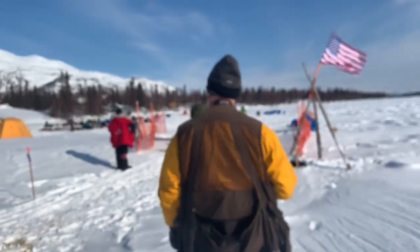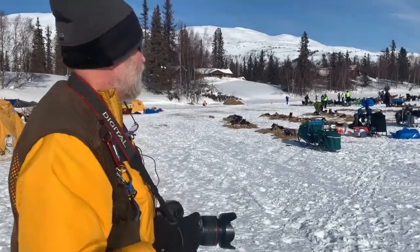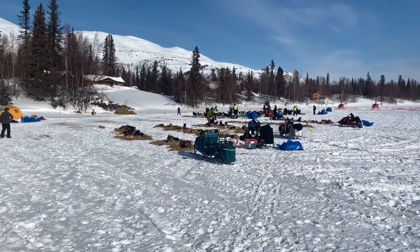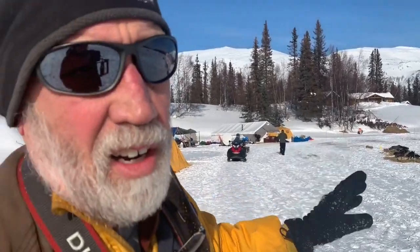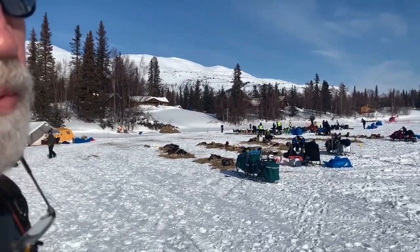Now we're heading up to the lodge to do some portraits. This is the Finger Lake checkpoint and dog teams are coming and going all day long. Winter Lake Lodge — Carl and Pearson Dixon are wonderful people. It's one of those cool high-end lodges that pampers you with great people and great adventures, and it's one of my favorite Iditarod checkpoints.